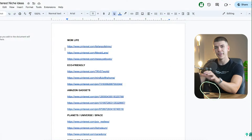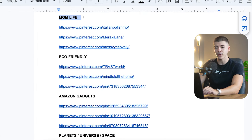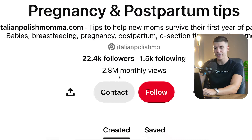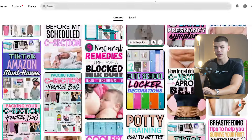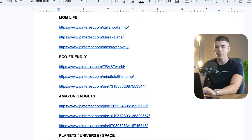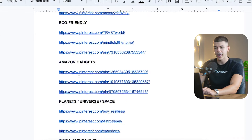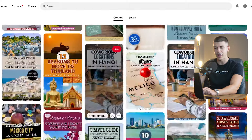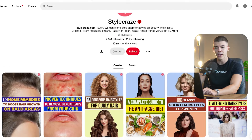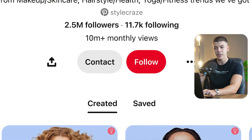My name is Dave Nick, and first let's take a look at some example accounts. I have a list of Pinterest niche ideas — for example this one is in the mom life niche and they're getting about 2.8 million views every single month from these faceless Pinterest pins. This account is in the eco-friendly products niche getting about 2.7 million views per month, another one about travel gets 900,000 monthly views, and one in health and fitness gets about 10 million monthly visits.